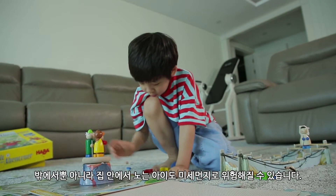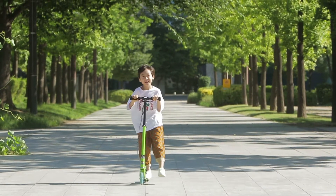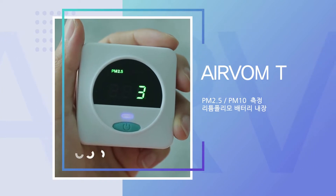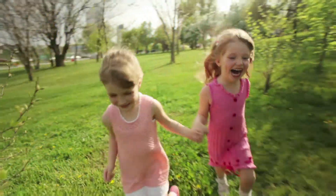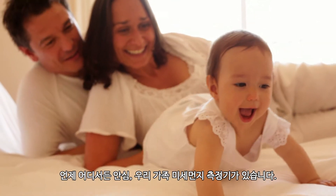Children playing inside a house can be threatened by fine dust, not to mention outdoors. Stay relieved with our family's smart dust monitor anytime, anywhere.